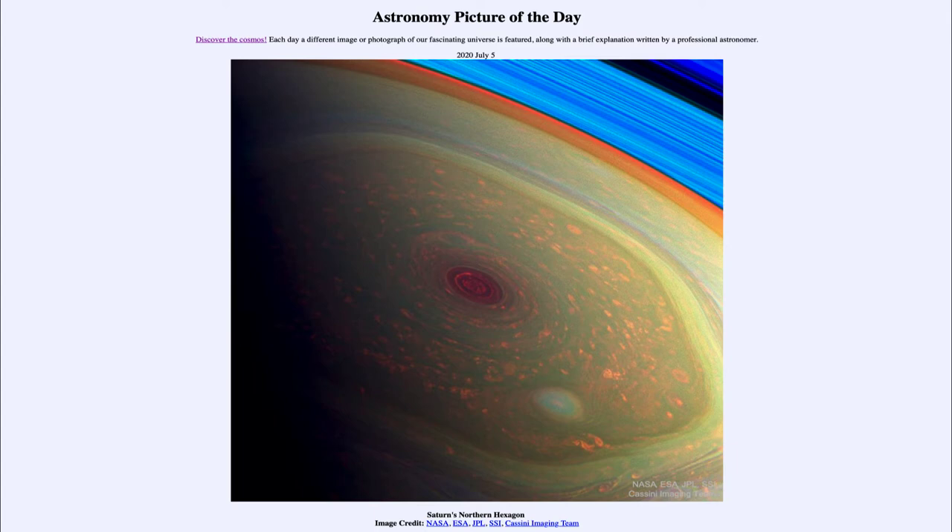Most things that we look at in astronomy tend to be very smooth curves. Circular things or elliptical things are very common in terms of features, especially on these giant planets, and even storms here on the earth tend to be circular. And here we're finding something that actually shows a hexagonal shape.